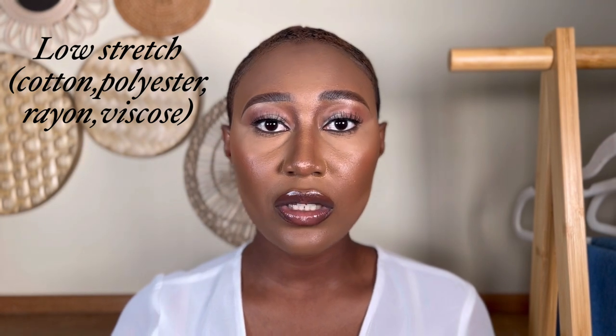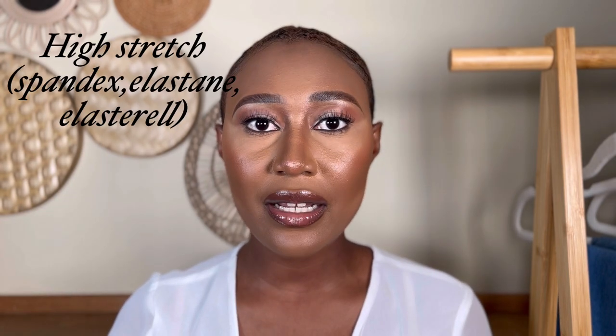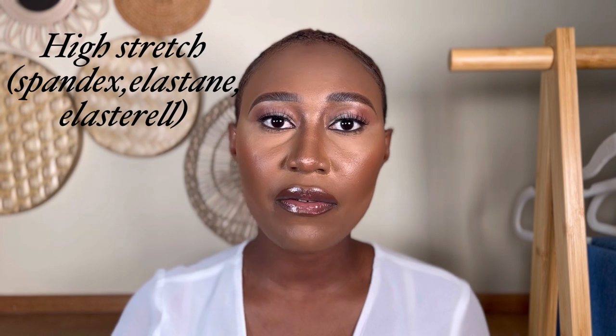The second tip is to check the product description — specifically the material. If your jeans have a higher percentage of cotton, polyester, and rayon, expect low stretch. If they have a higher percentage of spandex and elastoryl, expect higher stretch. If you have a specific way you like your jeans to fit, definitely take into consideration your height and the product description.